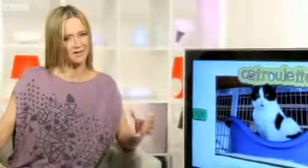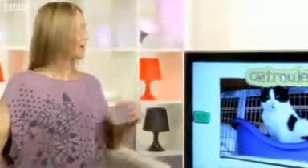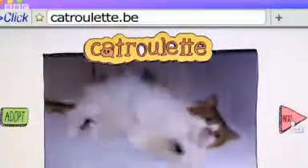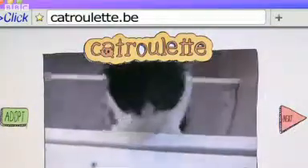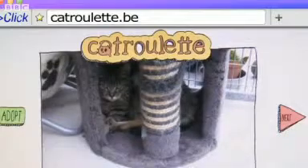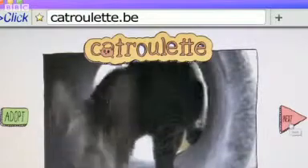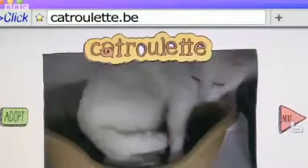Next up, a really cute idea from a feline rehoming charity in Belgium who have taken the notion of chat roulette — an unmoderated video chat system — to create cat roulette. To be fair, the videos are pre-recorded loops rather than live webcam feeds, but it's a fun concept to grab the attention of anyone looking to adopt something cute and fluffy if they're in Belgium. The rest of the world will just have to make do with stroking the monitor.